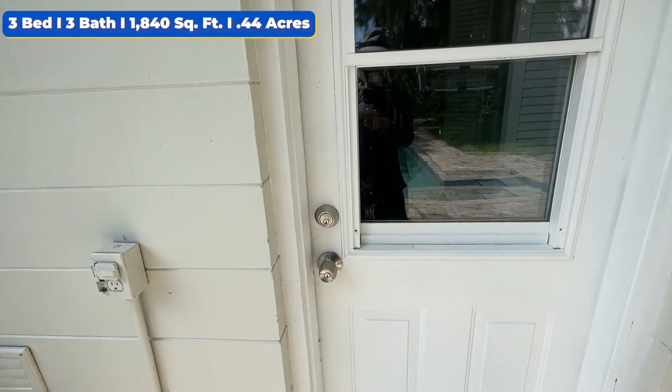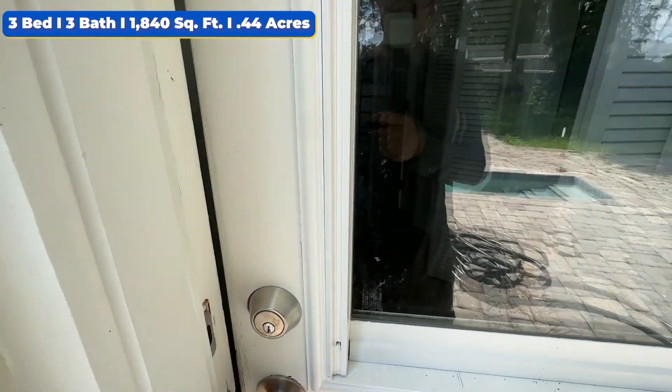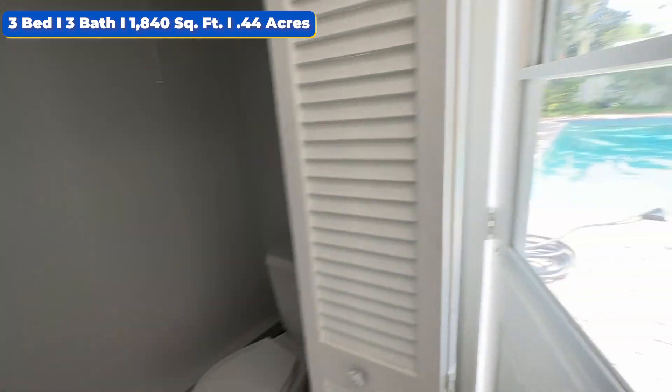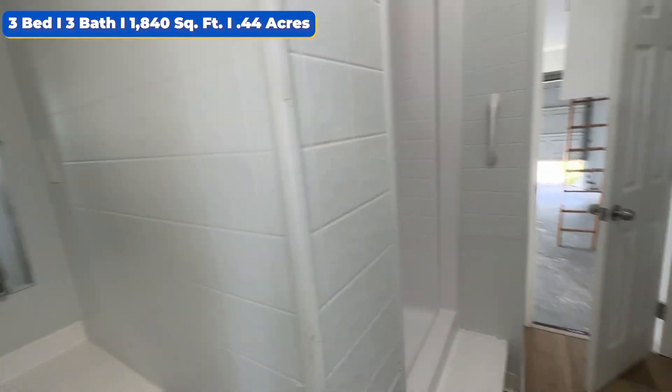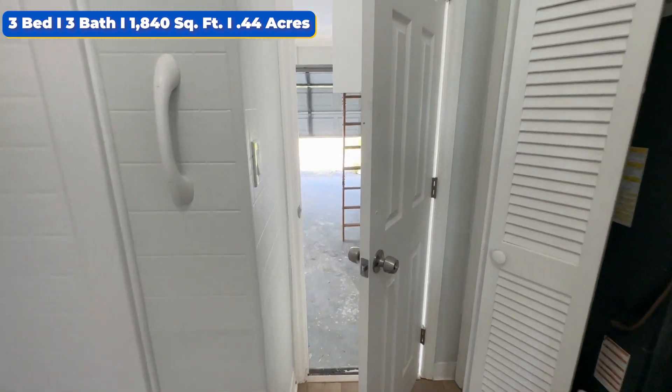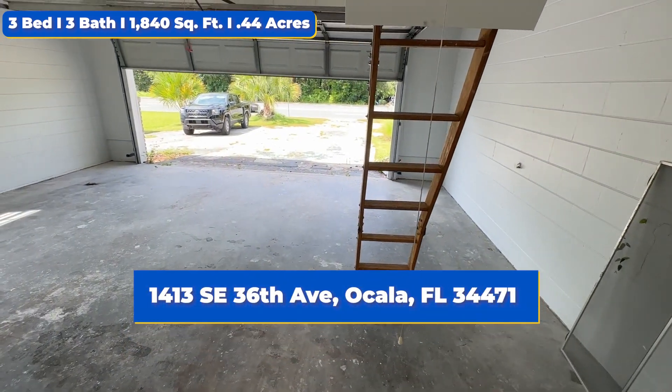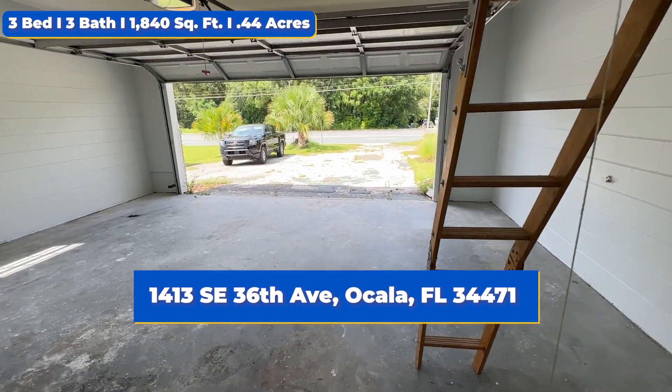Over here we're going to have the brand new HVAC area with a pool pump as well. From the HVAC area, we're going to go into that extra bathroom here that you can clean up with coming right outside from a busy pool day. And then for reference, we're right back over here to the garage area — you can see that huge two-car garage door open.